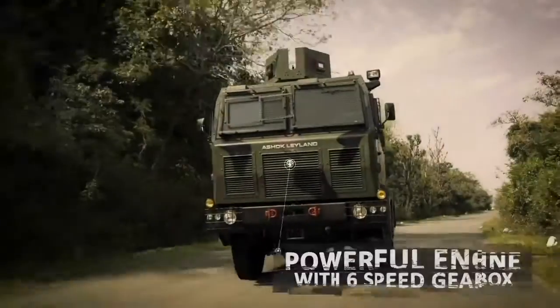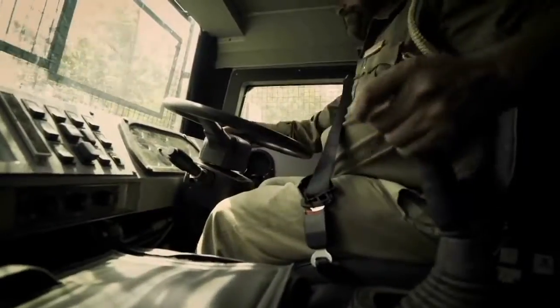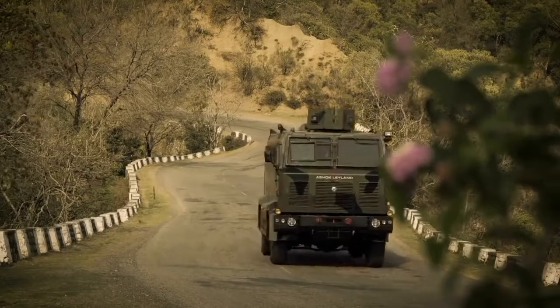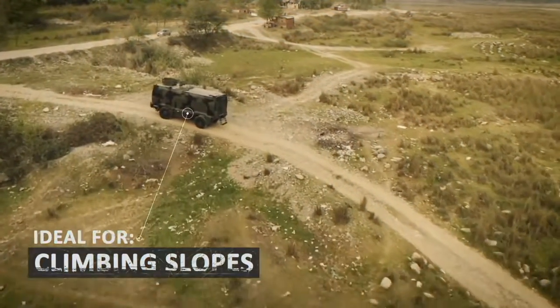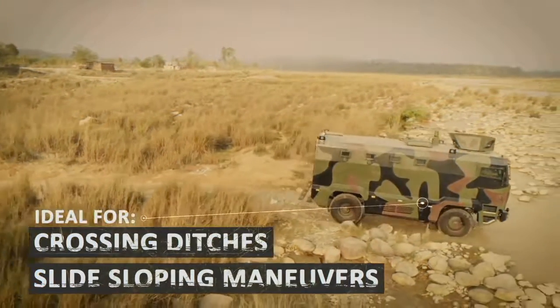Powered by Ashok Leyland's proven engine with a six-speed gearbox, the MBPV can easily attain high speeds and superior grade ability. That makes it ideal for both highway and cross-country applications such as climbing steep slopes, crossing ditches and performing side-sloping maneuvers.